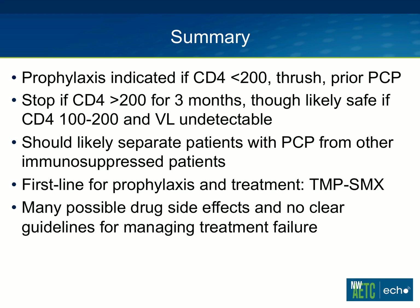To summarize: prophylaxis is indicated for a CD4 count below 200, thrush, or prior episodes of PCP. The guidelines for stopping are a CD4 count above 200 for at least three months, though we talked about data for stopping early when necessary. We should likely separate patients with PCP from other immunosuppressed patients, given the data for human-to-human transmission. The first line for both prophylaxis and treatment is Bactrim. There are no clear guidelines for managing treatment failure, and drug resistance is likely not the primary factor — more likely severe disease or severe immunosuppression. We'll stop there and have a minute for questions and comments.